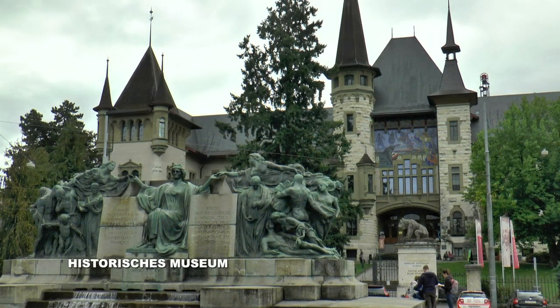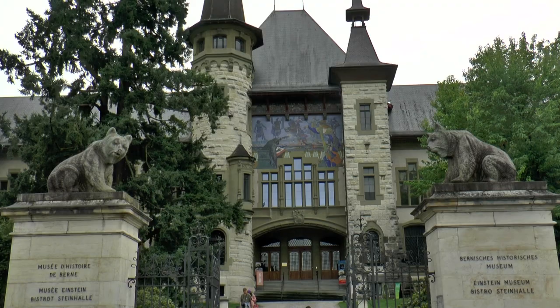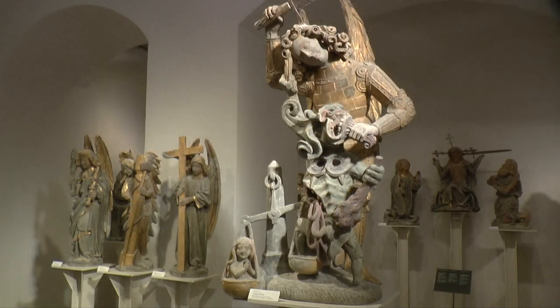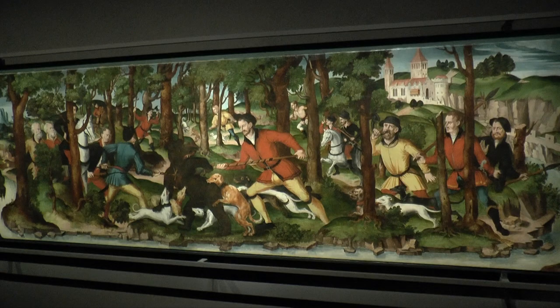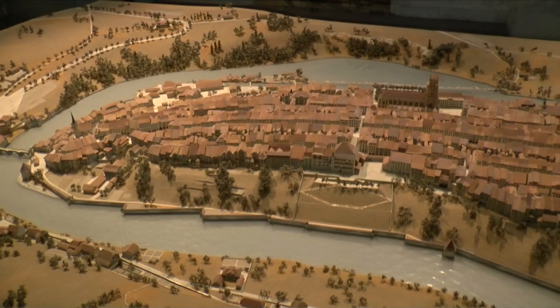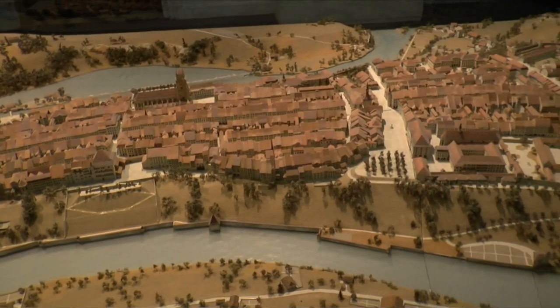The Historical Museum of Bern is the right place to begin with the history of the capital of Switzerland, which was founded with a unique townscape in 1191. The town became a member of the Swiss Confederation and experienced the Reformation and Peasant War. The compact old city centre is situated on a narrow rocky ridge protected by a bend in the Aare River.